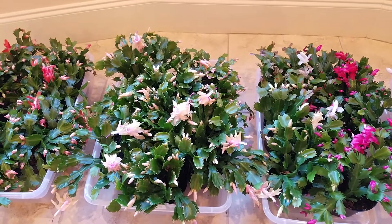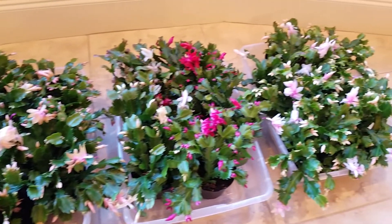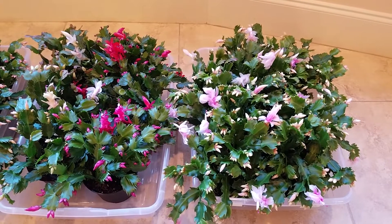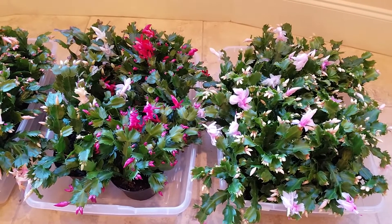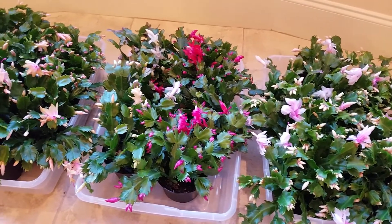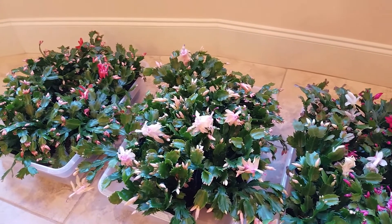Hello, good day everyone. Today I'm going to present to you the possible color choices of Christmas cactus. They are also called Thanksgiving cactus because they bloom from mid-November throughout the whole December. Therefore, in the winter months this wonderful flower can be the holiday decoration for both Thanksgiving and Christmas.